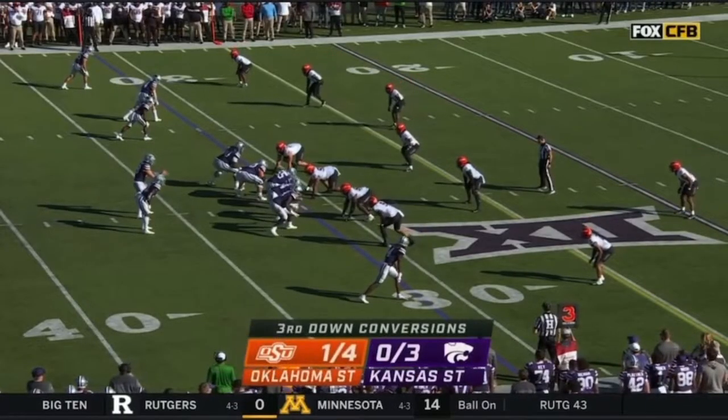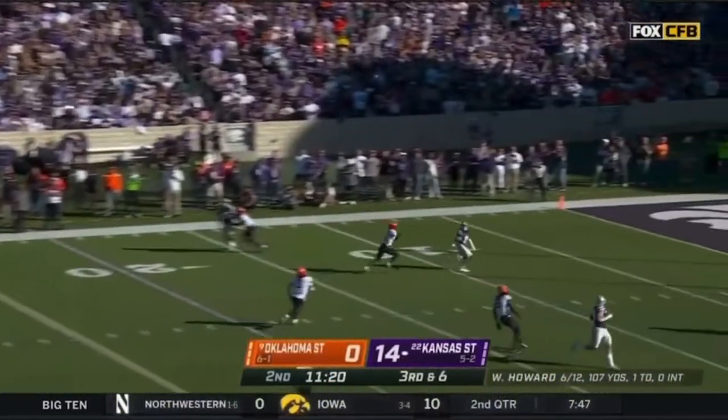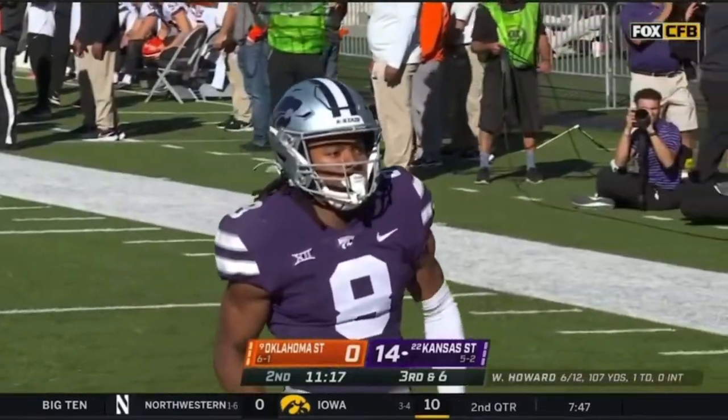These decisions and these play calls — huge. Third down throw, might not need the kicker. Touchdown, Phillip Brooks.